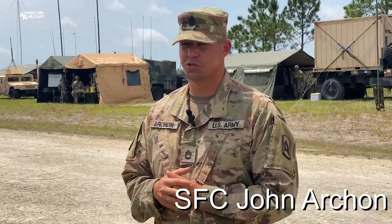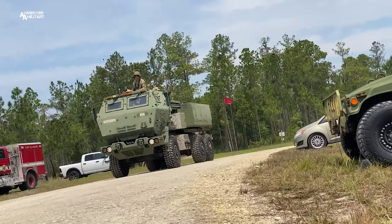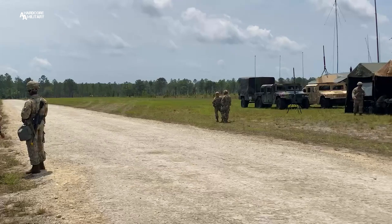The HIMARS is basically the wheeled version of what we call the M270 truck. We could be anywhere in the world, loaded on a bird, dropped off, back away from the bird, effects on target, loaded back on a bird, redeployed.